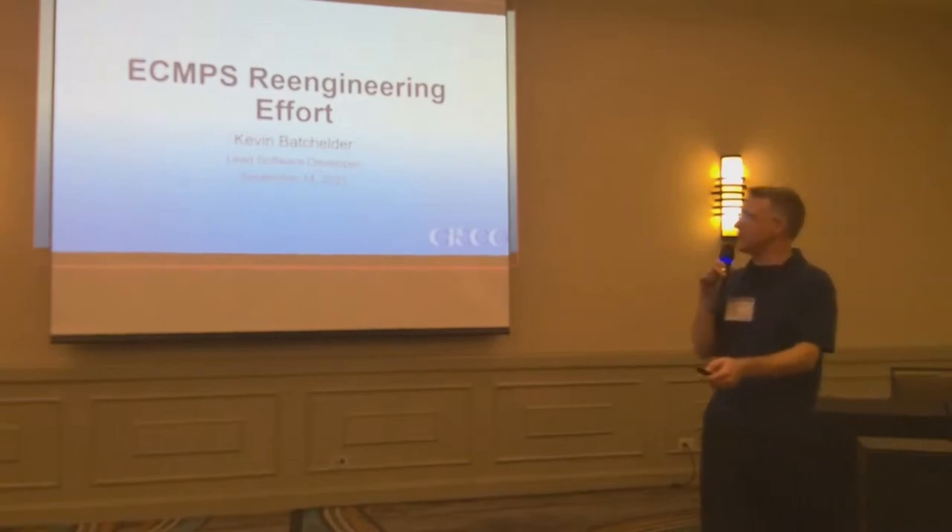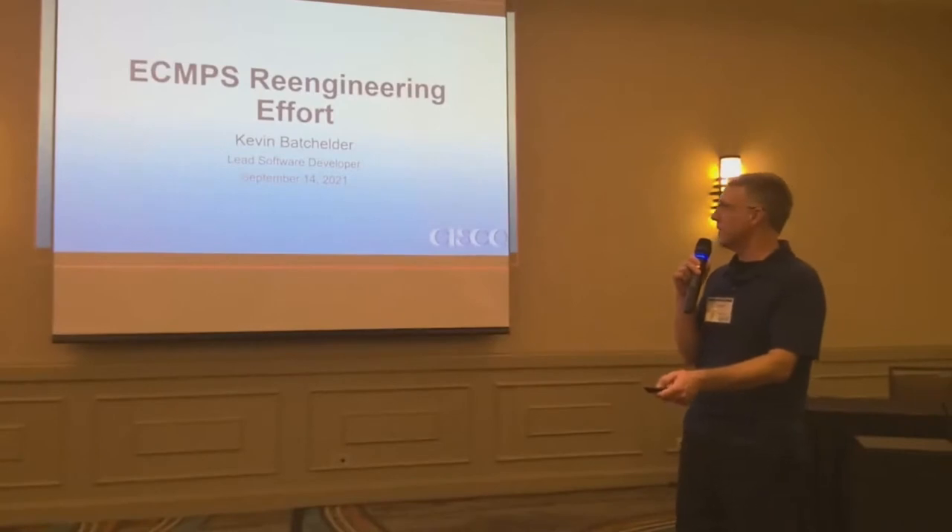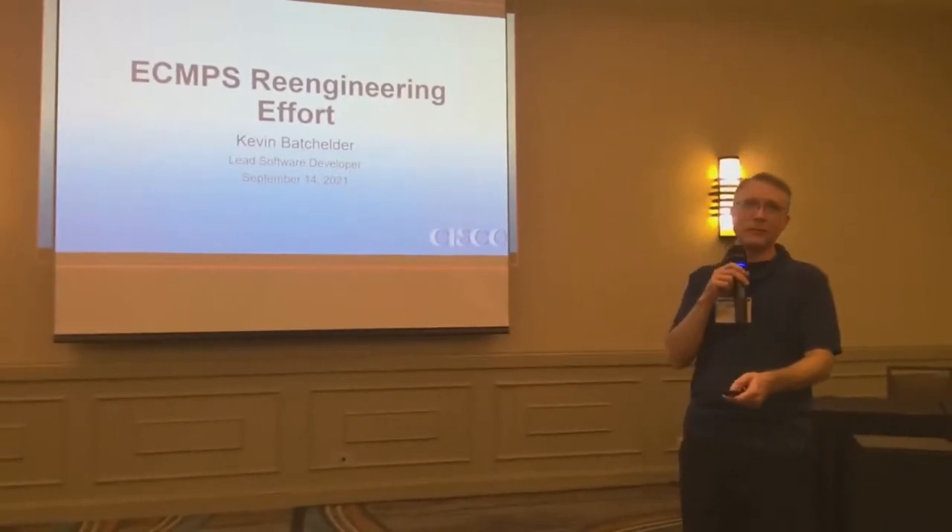The basic idea of the ECMPS re-engineering effort is EPA is going to redo, rewrite, re-engineer — whatever you want to call it — the client tool.